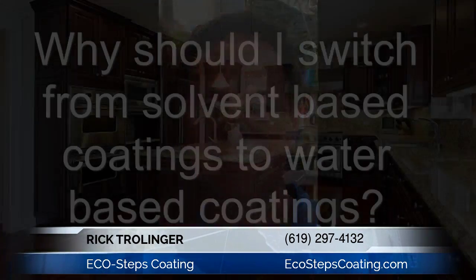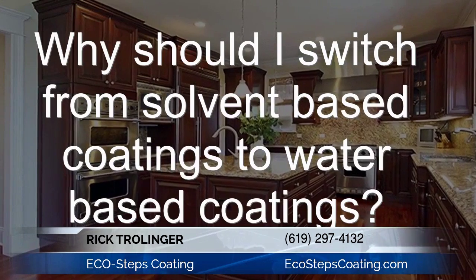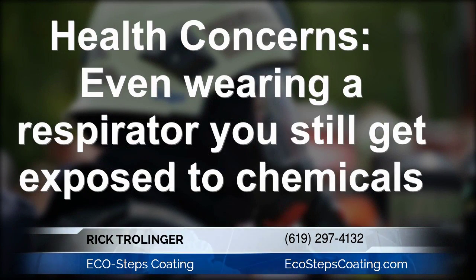One of the questions I get asked all the time is: why switch from solvent-based to water-based coatings? The answer is pretty obvious on the first one — your health. Everybody knows solvent-based coatings are incredibly toxic both when you're applying it and long-term in the household for your customer. Anybody who's sprayed a solvent-based coating knows that even wearing a respirator, after spraying for a couple of hours, it takes a couple of days before that taste leaves their mouth. That tells you the toxins are in you. With a water-based coating, you don't get that problem.